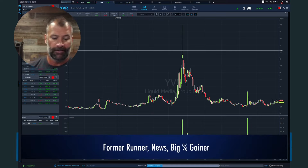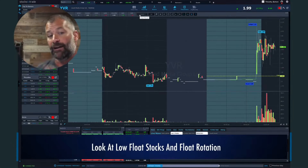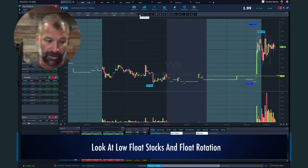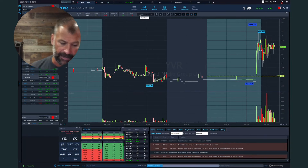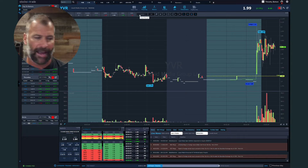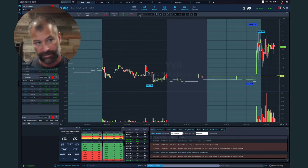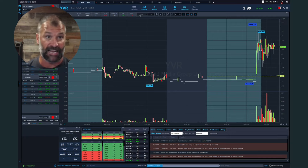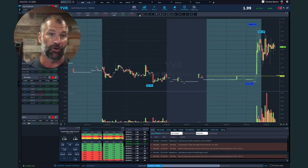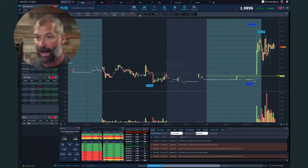So now you've got a former runner, you've got some news, it's the biggest percent gainer. Then we always like to look at low float stocks and float rotation. Going back to YVR, you can see 5 million float traded 5 million shares as we head into the middle of the day, consolidating around VWAP. This is definitely a potential trade into the afternoon — that's the recipe for a very volatile stock.